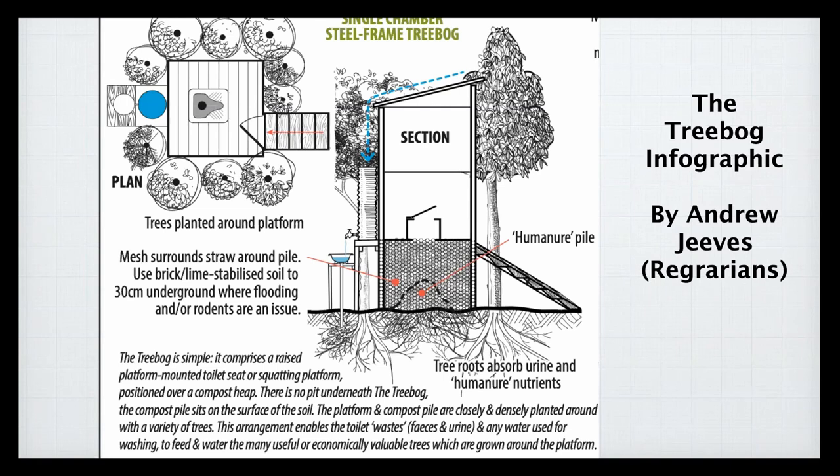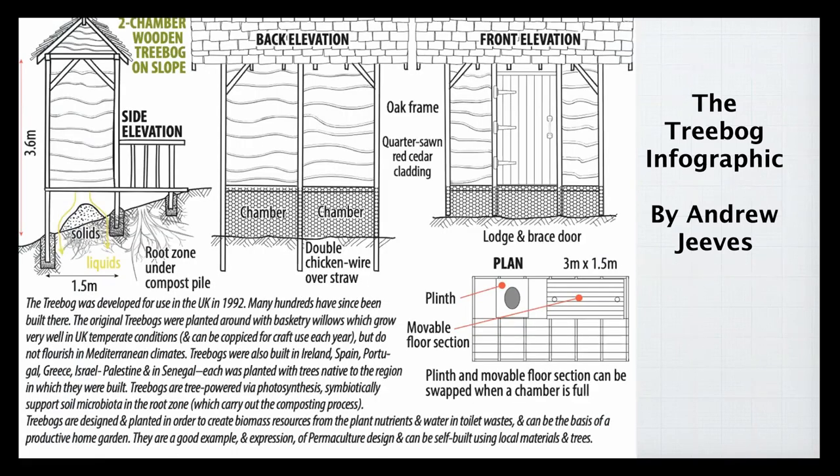Another way of doing it, if you have a slope, is to build the platform on the slope and use the slope itself to raise the toilet seat above the ground — without steps. This is also very good for disabled access.